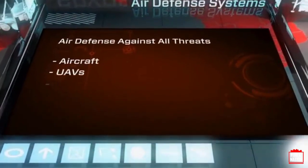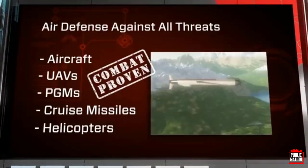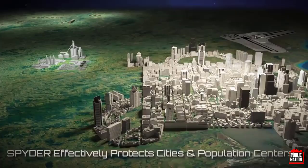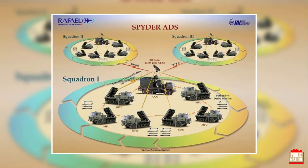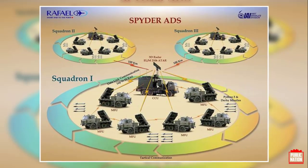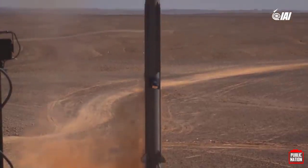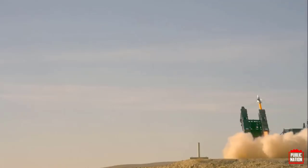Designed to counter attacks by aircraft, helicopters, UAVs, and precision-guided munitions, the system provides protection of valuable assets and first-class defense for forces located in the combat area. SPIDER's open architecture allows external components to be easily integrated and flexibly combined, affording different configurations, various ranges, and capabilities based on customer needs and priorities.